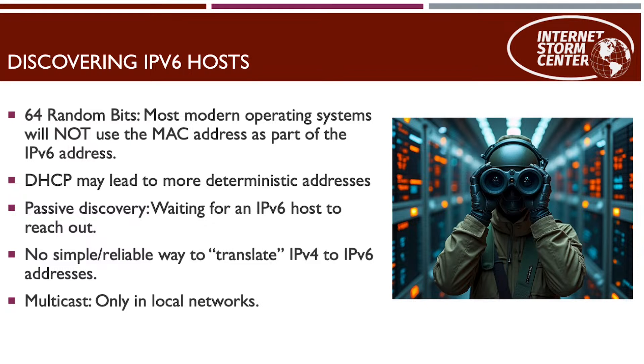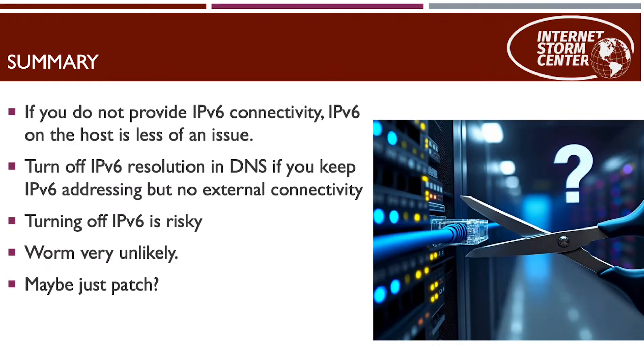If an attacker is in your local network, they can use multicast to find IPv6 hosts — there's no broadcast in IPv6. Here's a quick summary: check if IPv6 is actually supported in your network. If it's not, your risk goes down significantly and it's probably not worth turning off IPv6 — just patch. If you've already turned off IPv6 on the endpoint and it's working fine, leave it that way.